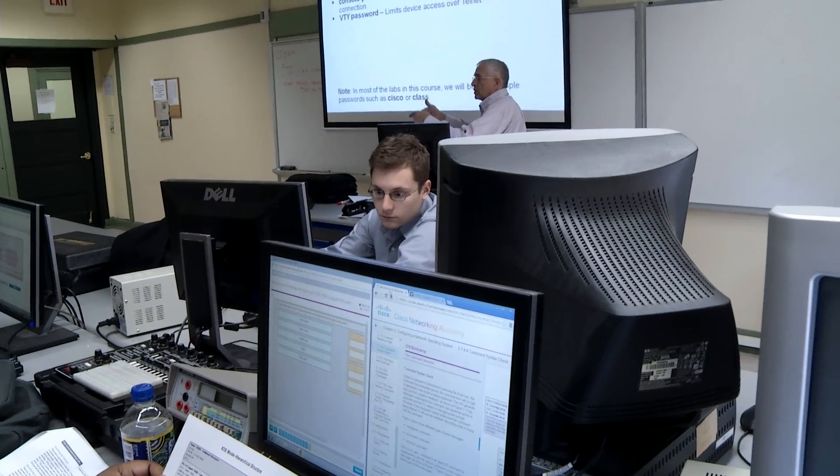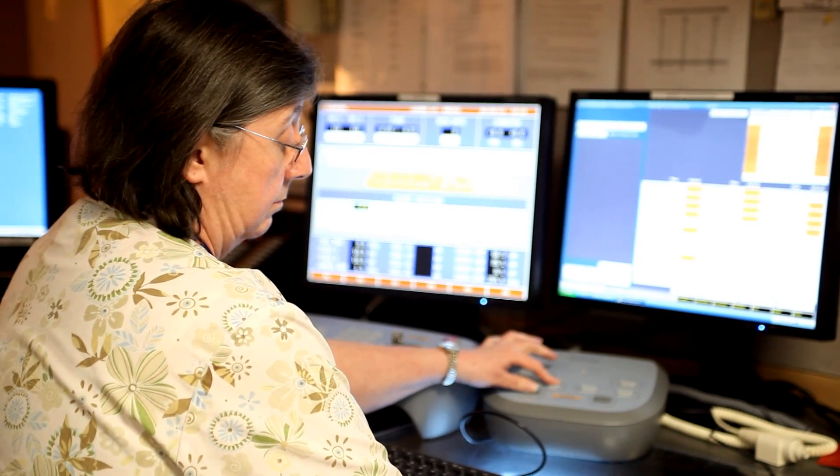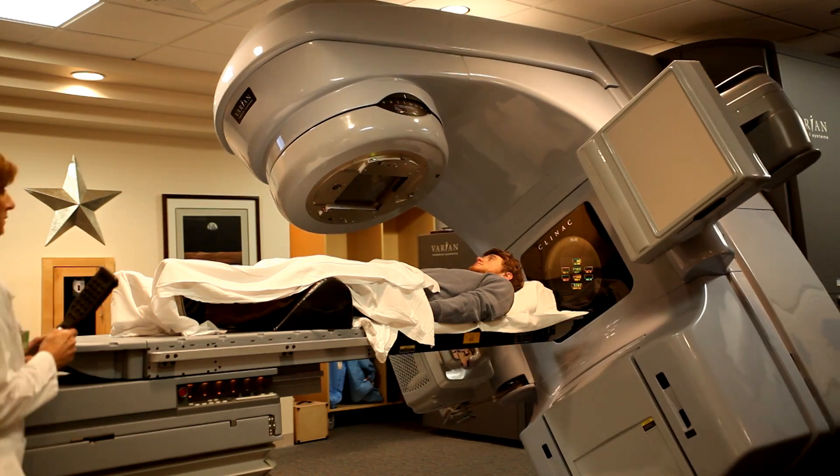So in the biomedical program, we have 168 hours where the students learn from the clinical engineers and the biomed technicians in the hospitals.